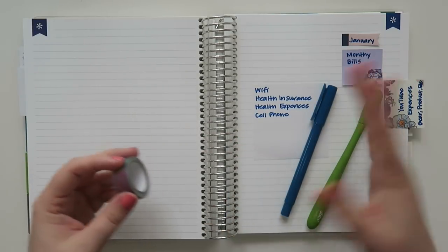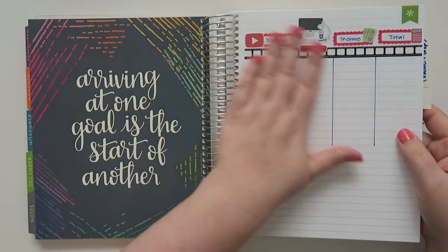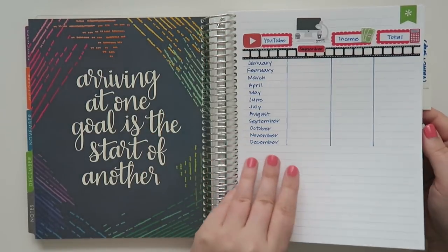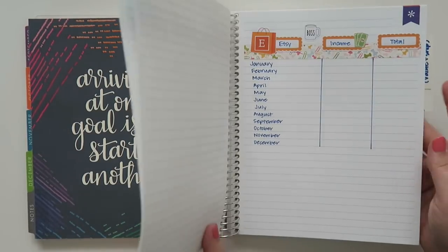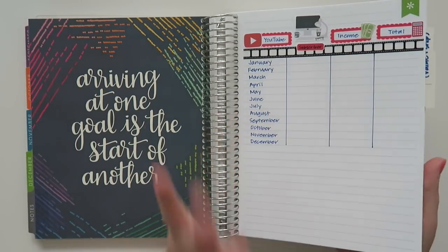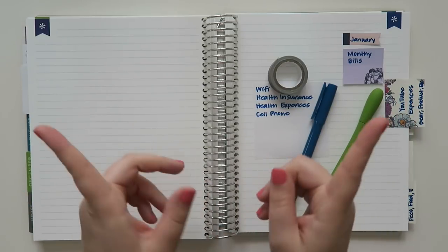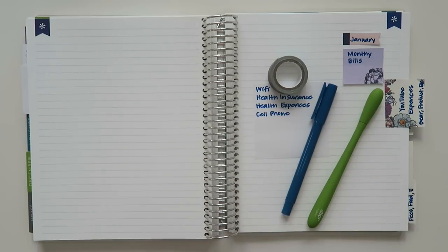I've actually put out another video just recently that was on tracking all of my YouTube income and lots of different revenue streams that I've got going on through my business. So if you guys are interested in checking that video out, I will throw it up in a card as well as down below for you guys.